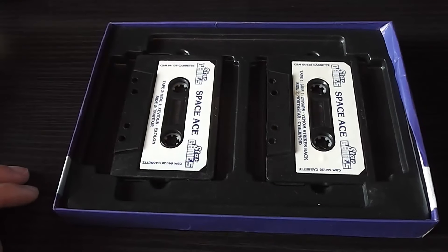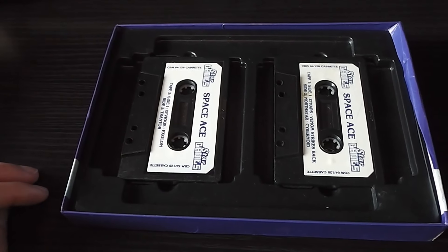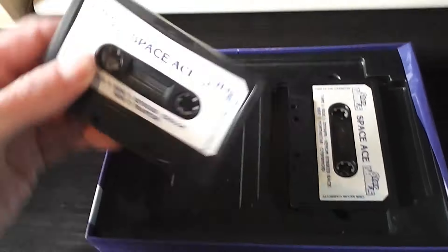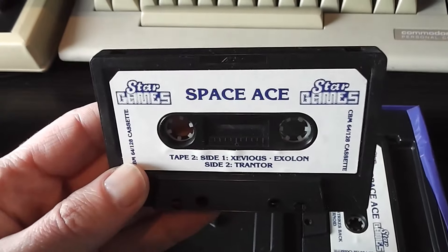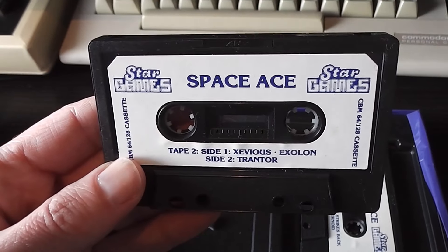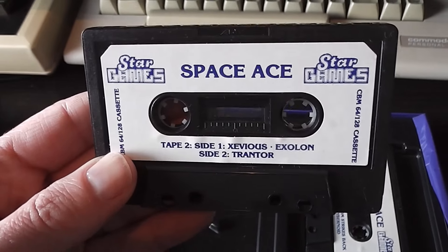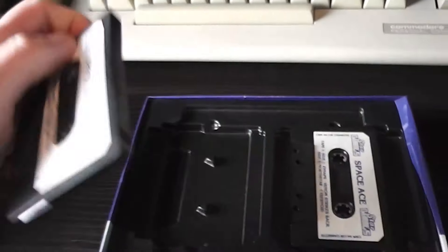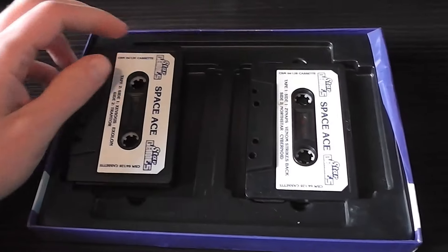Taking a look inside, you can see it's got plastic moulded packaging that the two cassettes slot into. You can see the cassette has a label saying Space Ace with a list of some of the games on it. This is tape two and it's got Xevious and Exelon on one side and Trantor on the other. Nothing on the opposite side of that, and the other tape's the same but with the other four games on.